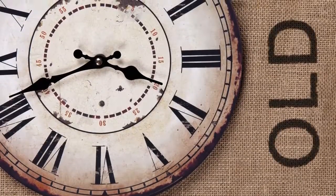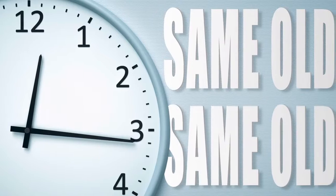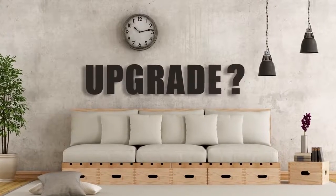This clock is old. This clock is really old. And this clock is same old, same old. Isn't it time for an upgrade?